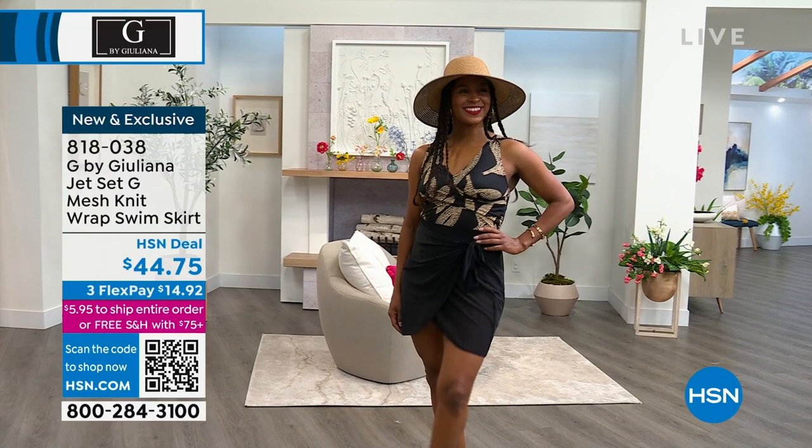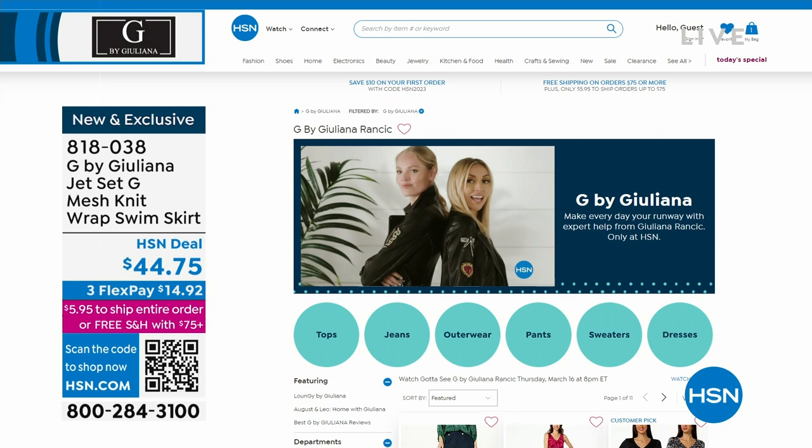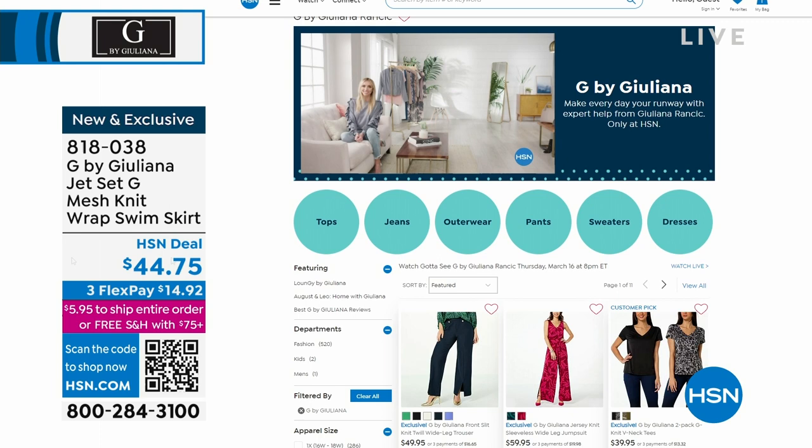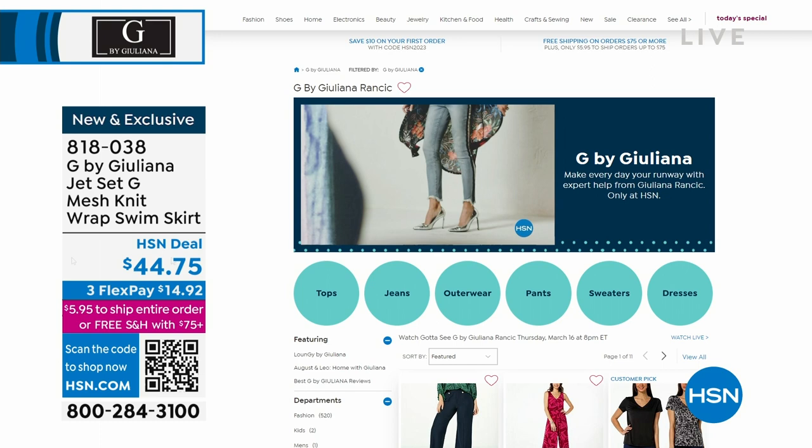Look at Donya — $44.75 for that mesh knit wrap swim skirt. That, again, can be a coverup, but you can also literally swim in it. Now, if you go to hsn.com and put in G by Juliana, you will see her entire collection. We have a special show with her every Thursday at this time at eight o'clock. By the way, that sweater — I bought it in the blue. I love that sweater; the buttons are like little birds.